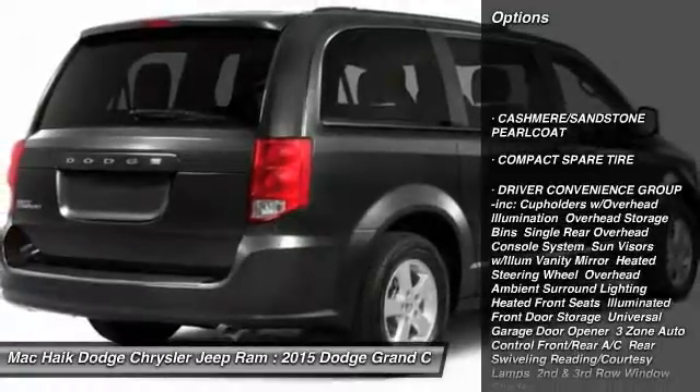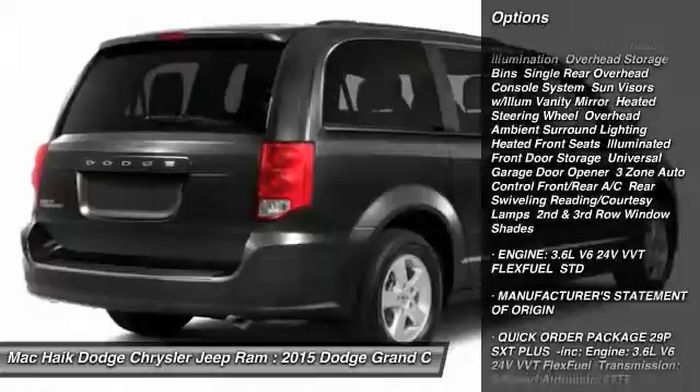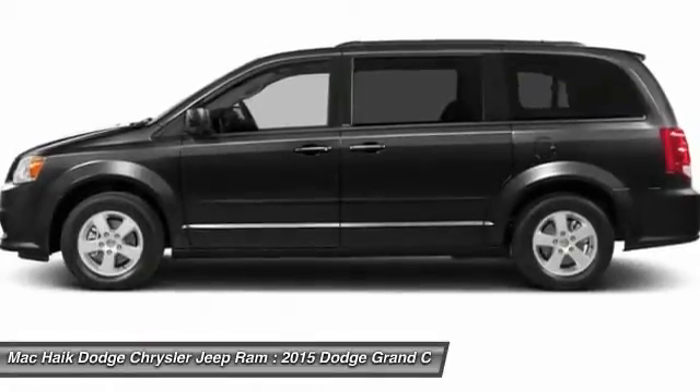Power lift gate. Traction control. Keyless entry. Steering wheel audio controls. Stability control. Anti-lock braking system. Adjustable steering wheel. Power steering. Driver airbag. Cruise control.